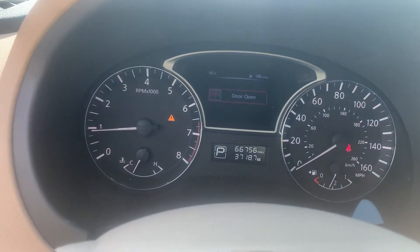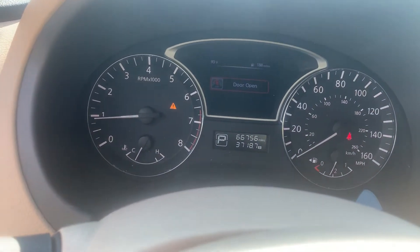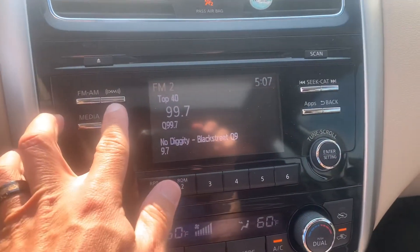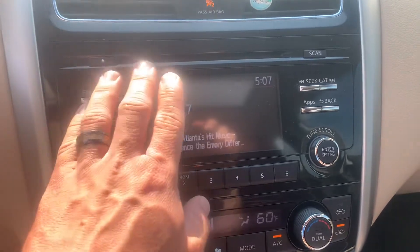There's a shot of the actual odometer — 66,766 miles. You do have XM radio on here, AM, FM, and a CD player.